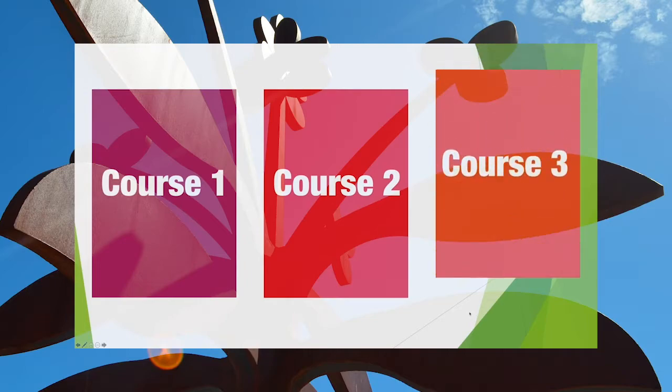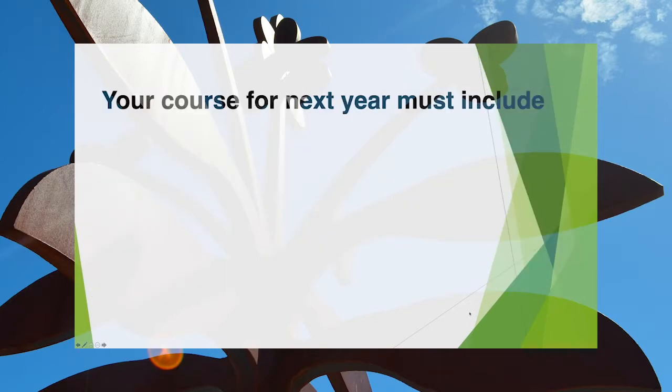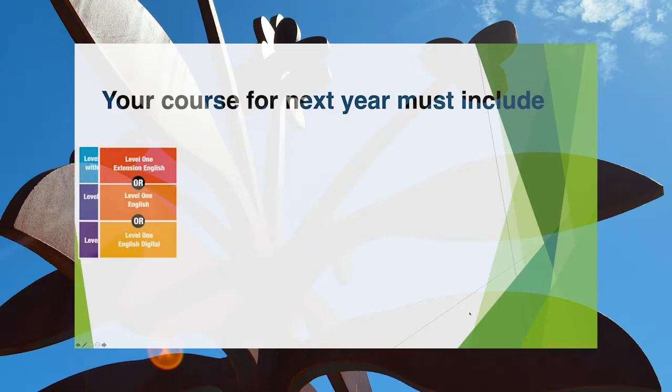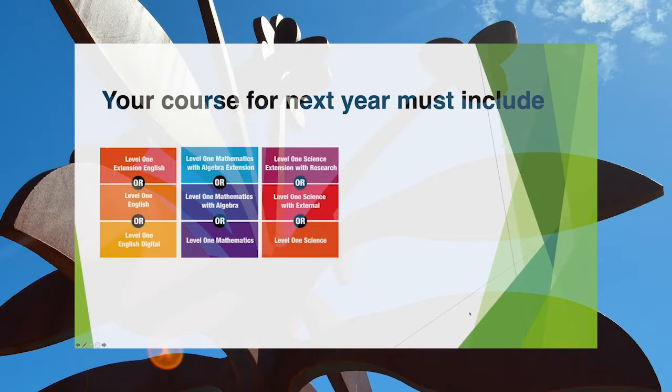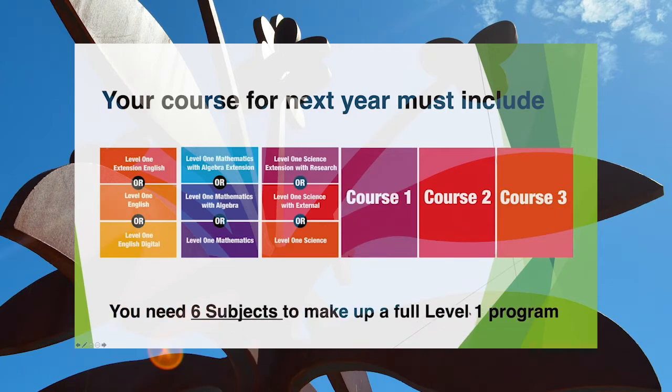Following that, you'll select three further courses and the overview of those will come later in this video. So your course for next year must include English, Mathematics, Science and three further courses. You'll need six subjects to make up a full Level 1 program.